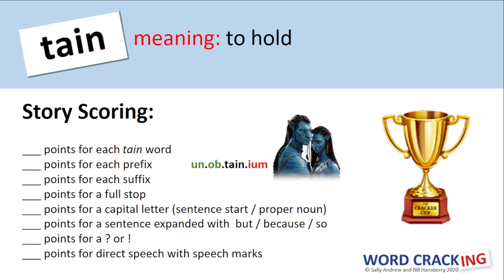You're probably looking at the picture from Avatar and the word unobtainium next to the picture. Your job is to work out what those two have to do with one another.